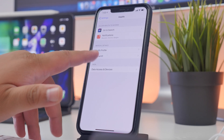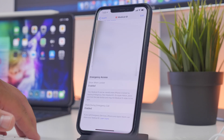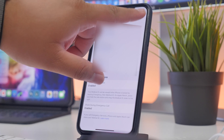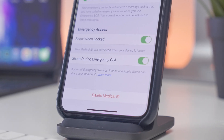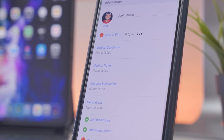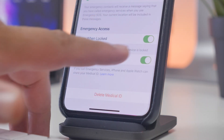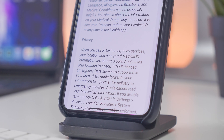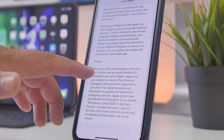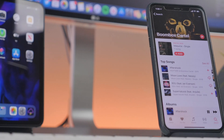Moving on to another updated feature for emergency services — you can now choose to automatically share your health and other essential information from your Medical ID with emergency services when you place an emergency call or text. This can be useful for providing information like your primary language, allergies, reactions, and medical conditions. This can be shared through your iPhone or Apple Watch, whichever device you use to call emergency services. Currently it is only available in the United States.